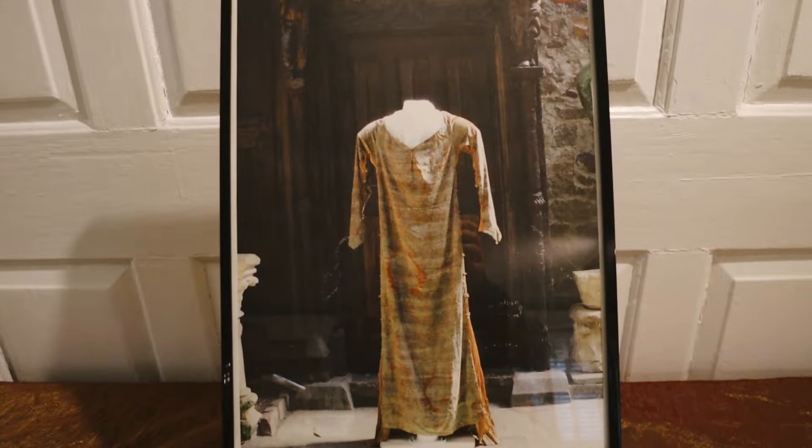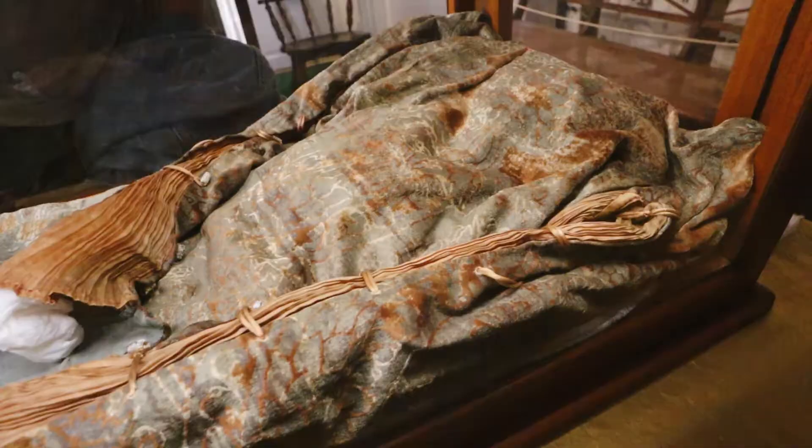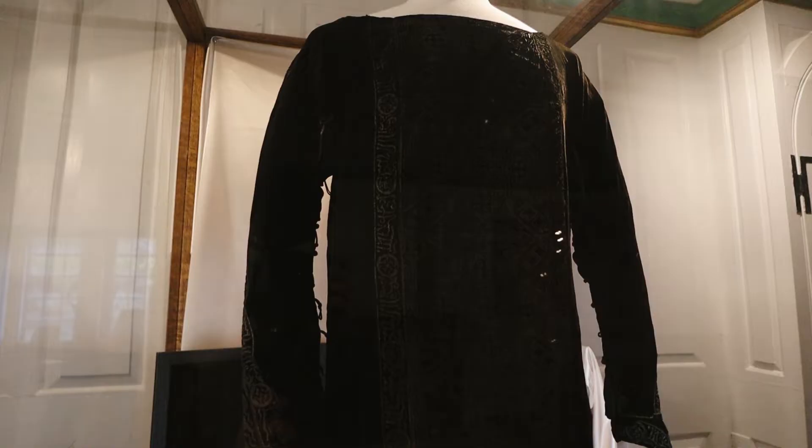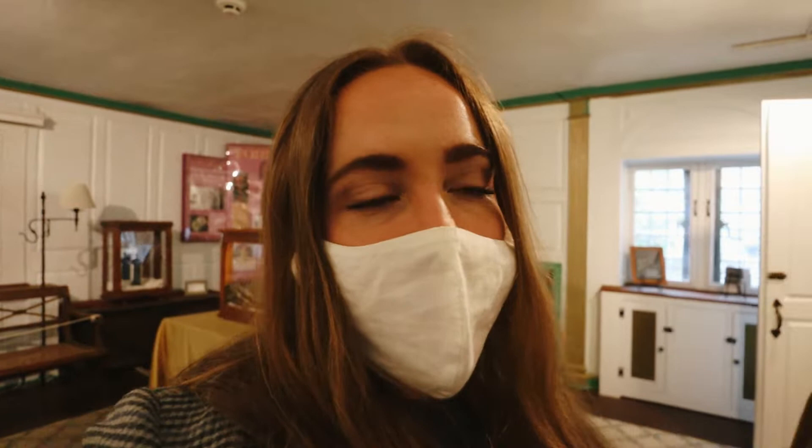We recently just found these Fortuny gowns somewhere here in the castle. They don't know who they belong to — they assume Mrs. Hammond. They found this one and this one. Fortuny was a very famous dress designer from Spain in the 1800s and 1900s. So these dresses are worth quite a bit.